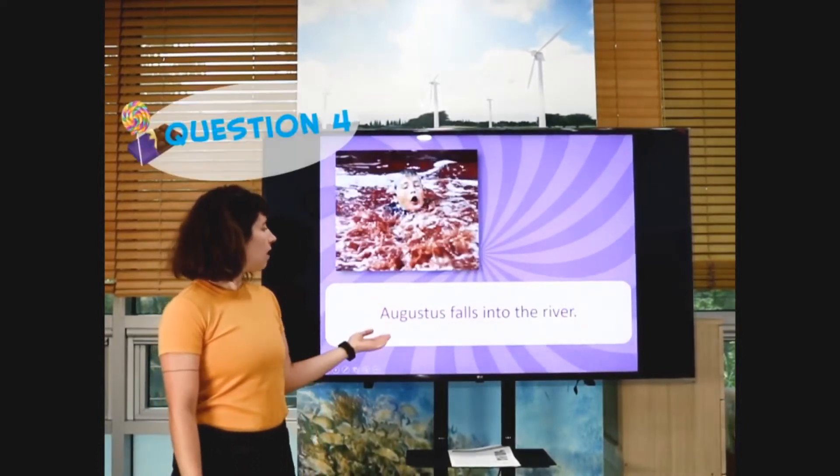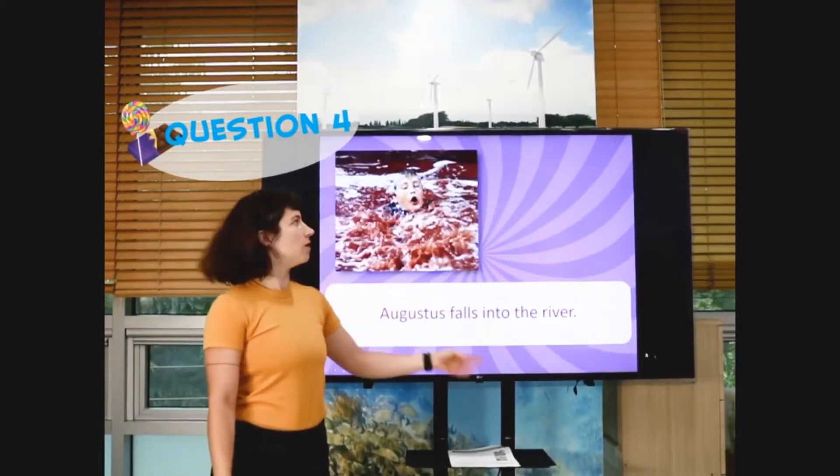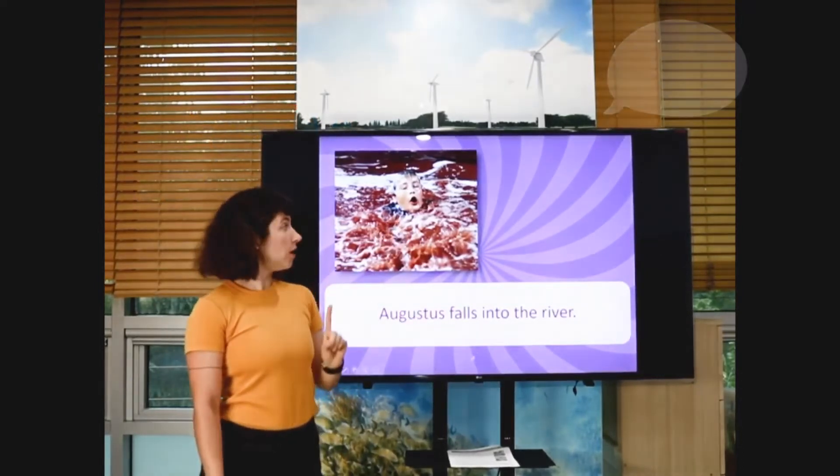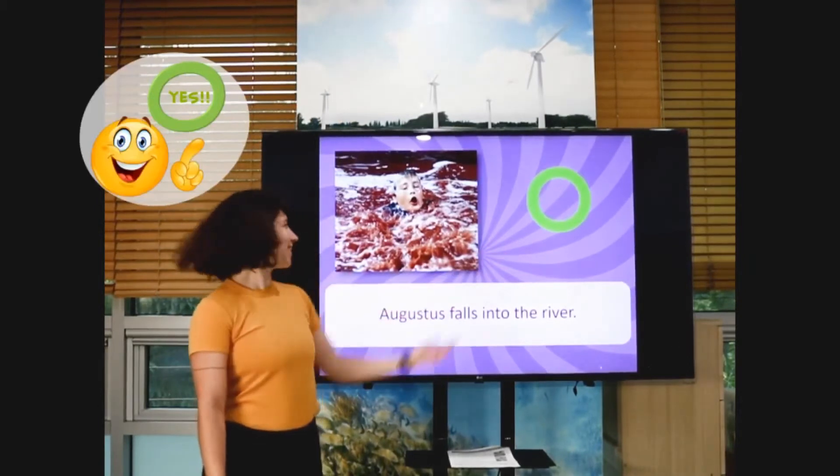Next one. Augustus falls into the river. Is this Augustus? Ready? Three, two, one. Yes, this is Augustus.